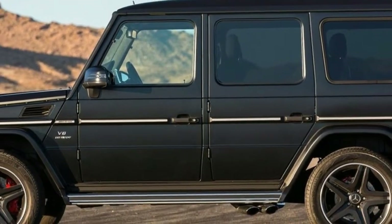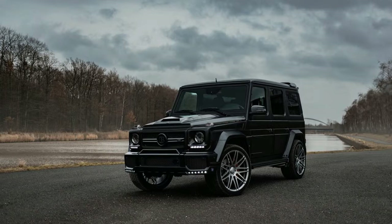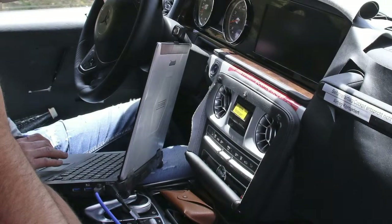2018 Mercedes-AMG G63 Driver's Notes Review. The 2018 Mercedes-AMG G63 will soon be supplanted by a vehicle that is better in each and every quantifiable way.